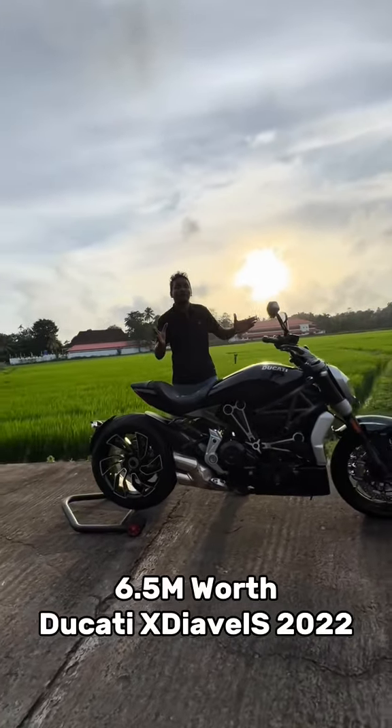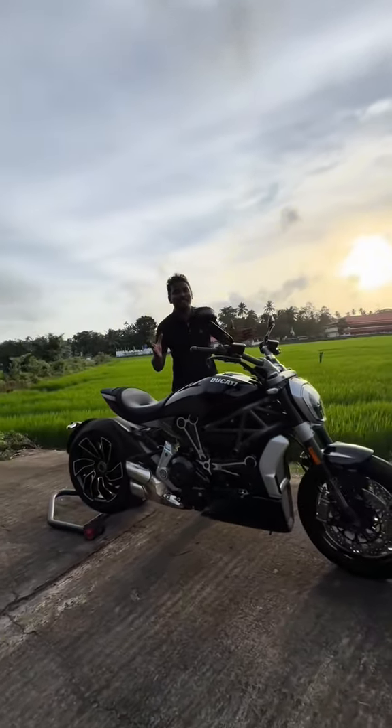In the last few months, the Ducati XDVL S-Dedas is a brand new cruiser.